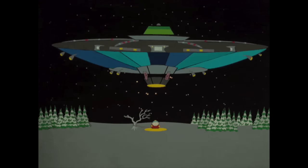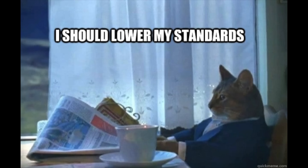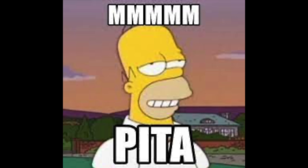It's my first encounter with a K25M keyboard, and even though my standards for keybeds are quite low, I found it to be a major pain in the ass to play.